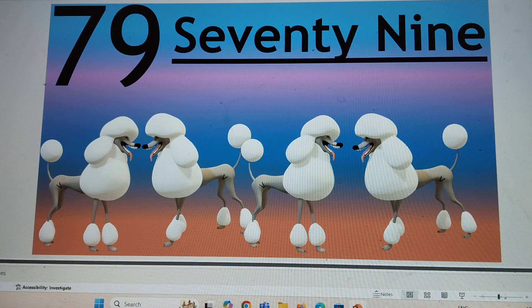Next number is 79. 79, 79. S-E-V-E-N-T-Y, 70. N-I-N-E, 9. Say hi to 79.